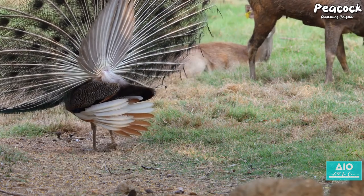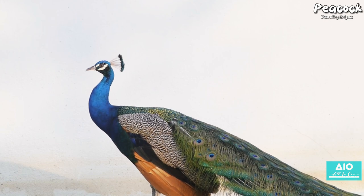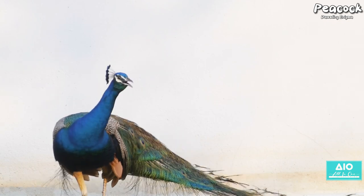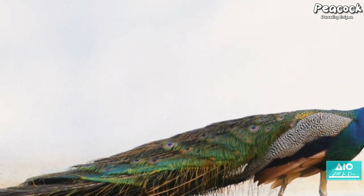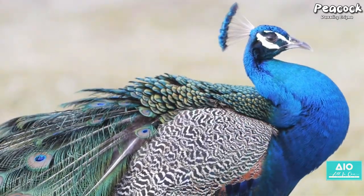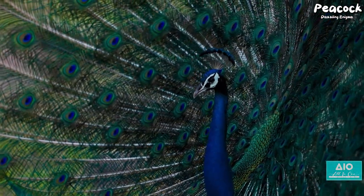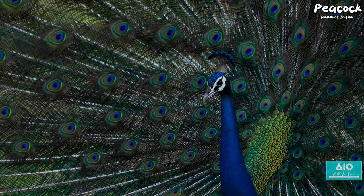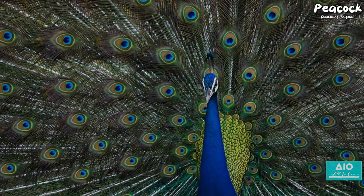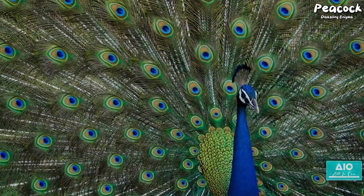But the peacock's defence doesn't stop at visual trickery. A lesser-known fact about this bird is its ability to emit a low-frequency sound inaudible to human ears. This sound can travel long distances, alerting other peacocks to the presence of danger and potentially scaring off predators. The predators of the peacock — mainly large cats and birds of prey — have evolved to be stealthy hunters. But the peacock has also evolved, learning to use its beauty as a weapon in a fascinating dance of survival.